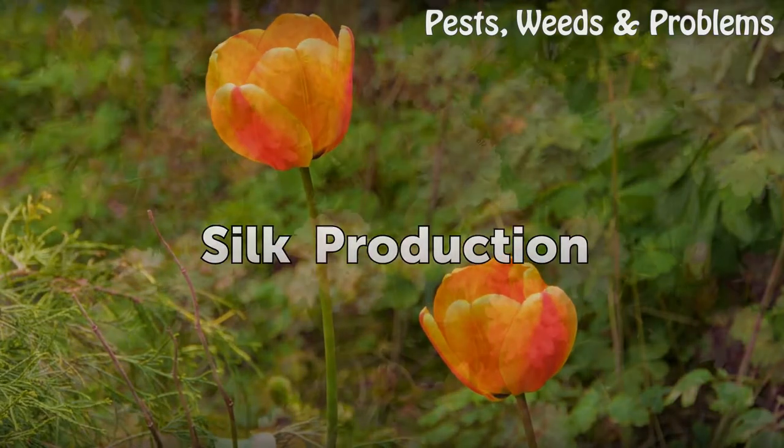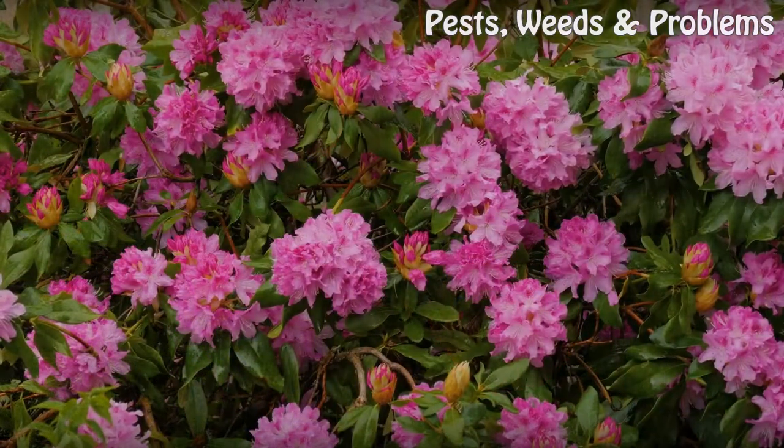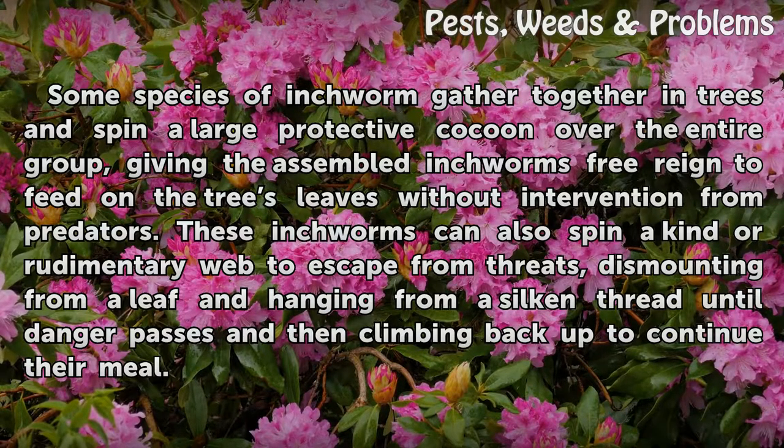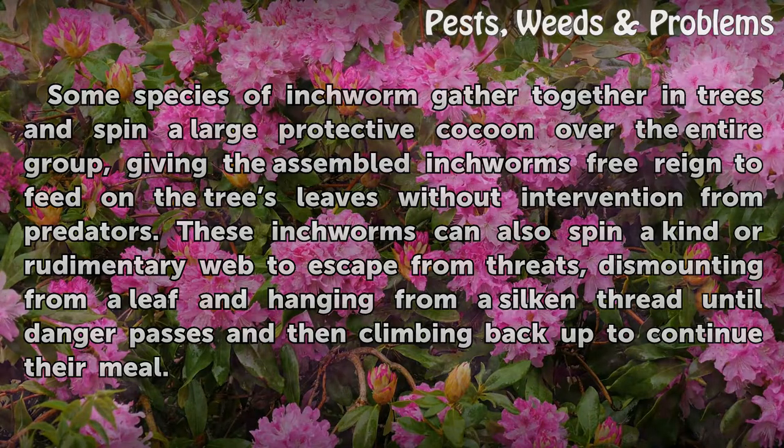Silk Production. Some species of inchworm gather together in trees and spin a large protective cocoon over the entire group, giving the assembled inchworms free reign to feed on the tree's leaves without intervention from predators. These inchworms can also spin a kind of rudimentary web to escape from threats, dismounting from a leaf and hanging from a silken thread until danger passes and then climbing back up to continue their meal.